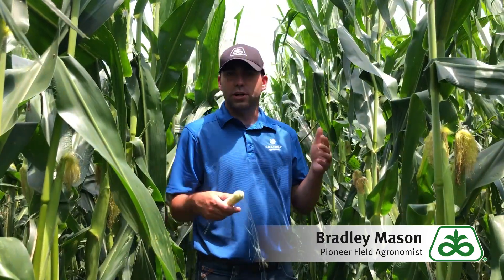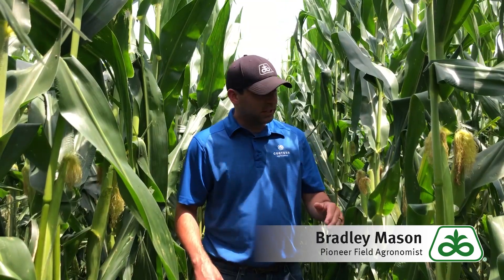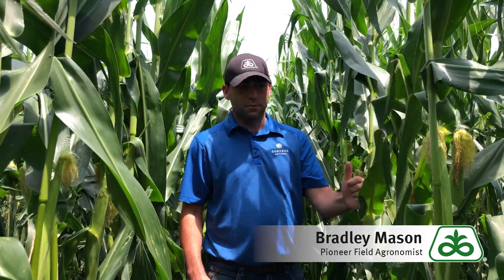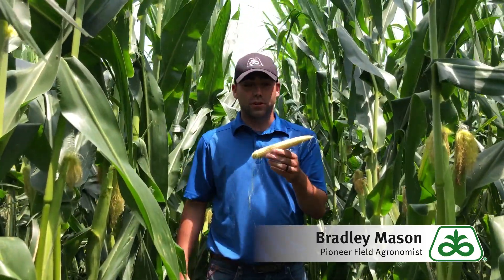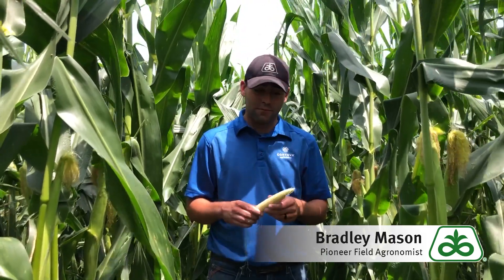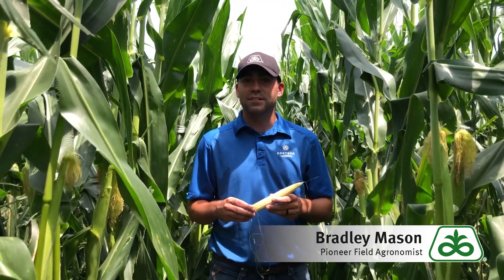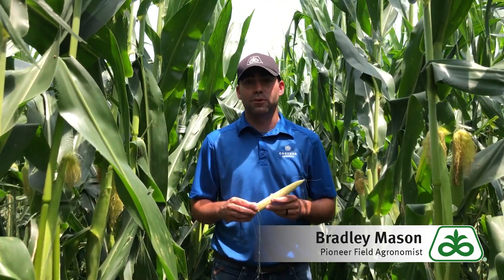The other thing we're looking at is fungicide — we're at that VT/R1 timing where many people like to spray. When I'm out here scouting, I'm really looking at how much disease pressure there is. We're starting to see a fair amount of gray leaf spot and common rust, with gray leaf spot being my bigger concern. Gray leaf spot starts at the bottom of the leaf and works its way up, so I'm focused on where it is relative to the ear leaf, because that zone and above is what feeds this plant. Scouting the right fields and making the right decisions is critical to protect what we have, especially on this April crop.